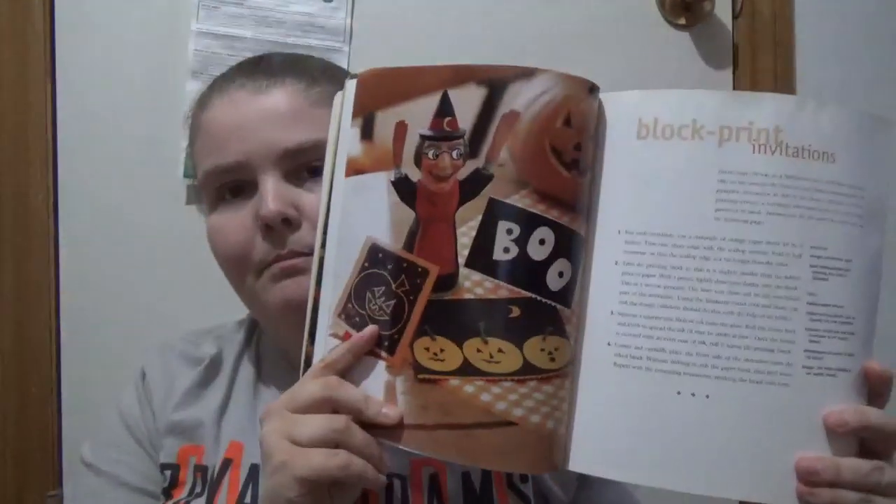Then it gets into things you could make. You got block-print invitations — gives you a picture, stuff you would need, and how to make it. Then you got cutout pumpkin invitations and a tablecloth. It goes on for a few pages of things you could make, so if you're the type of person who likes to do these types of things, this would be a book to pick up. It's not decoration-specific or costume-specific.